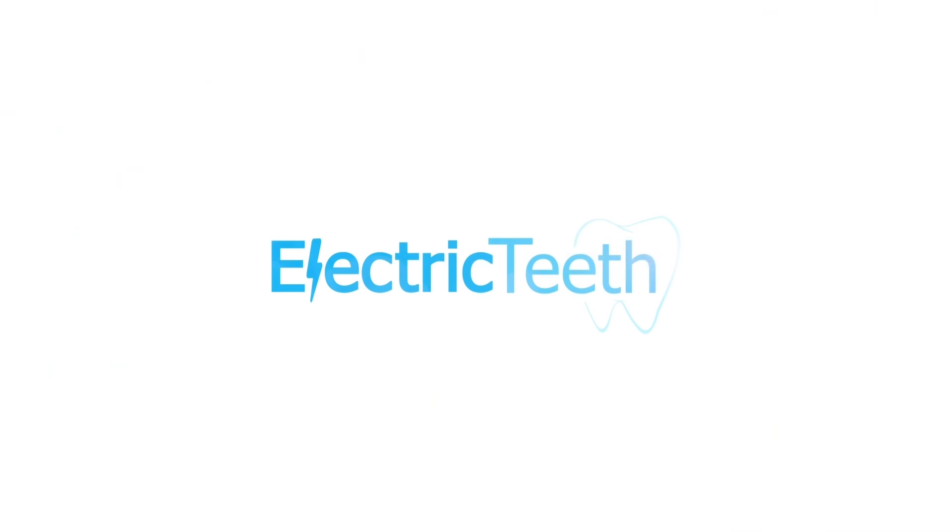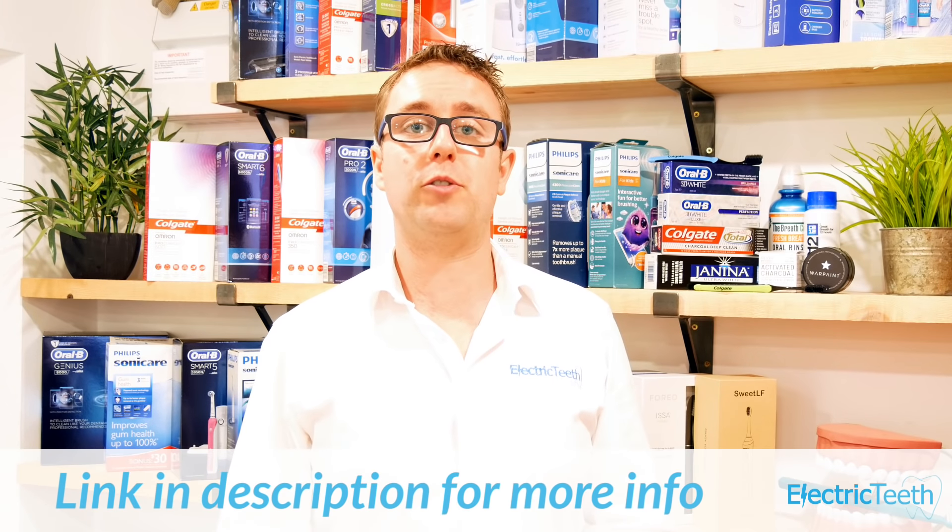When it comes to choosing an electric toothbrush you have lots of choice. There are loads of different models from the leading brands and what I want to do in this video is give you a few key pointers to help you in that decision process of finding your next electric toothbrush. There's a link in the description below that will take you through to our page of best electric toothbrushes.